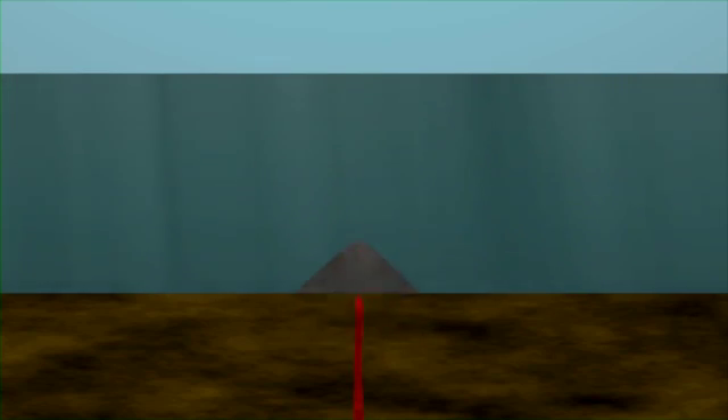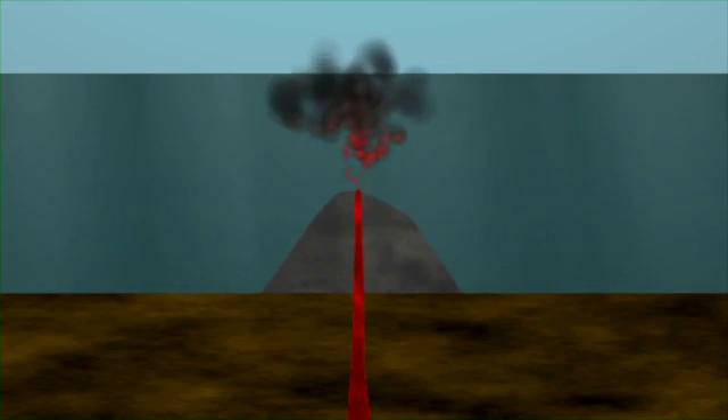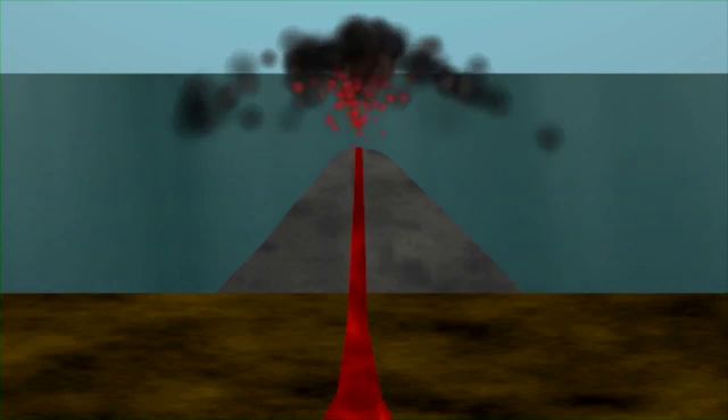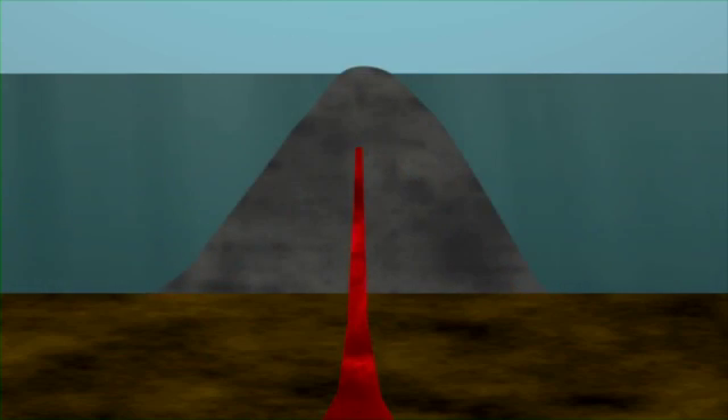A rift zone volcano forms when magma moves up through the rift in the Earth's crust. When it erupts, this magma hardens, and over time and multiple eruptions, eventually forms a submarine volcano. During a large eruption, the volcano can even grow above sea level and create a new volcanic island.